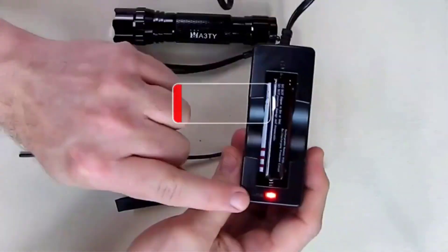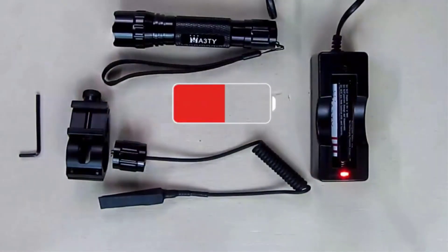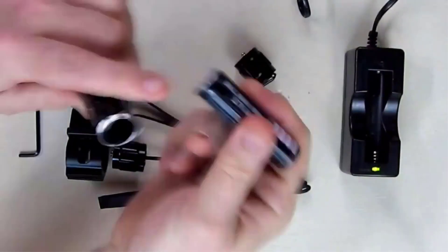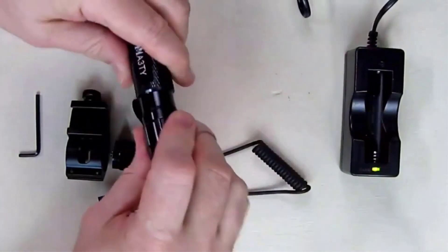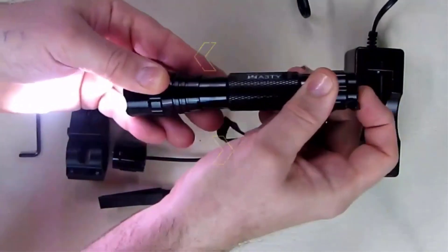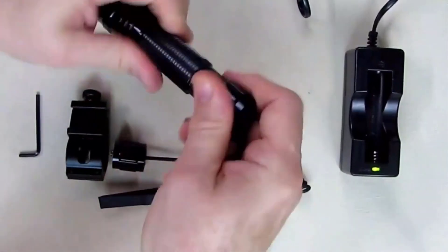Are you searching for a good quality tactical flashlight, but finding it difficult to decide which one is best? Don't worry, I'll help you make a decision. I have done a lot of research, read a lot of reviews, and then came to the conclusion about which tactical flashlight is the best for people like you.